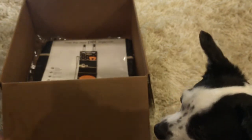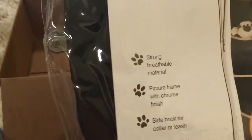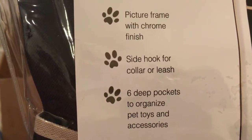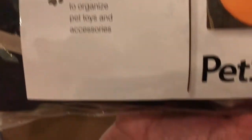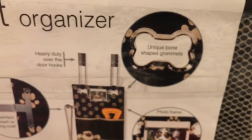The last and final item is a really nice over-the-door pet organizer. It's a strong, breathable material. It has a picture frame with chrome finish, side hooks for collars and leashes, and six deep pockets to organize pet toys and accessories. It's from Pet Store. That is really neat — I'm actually going to use this. On the back it gives you a closer view of the leash holder and where you can put their picture in. And look at the little grommets — they're little bones!